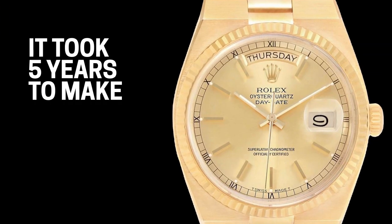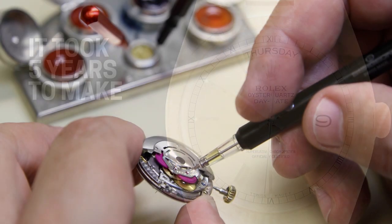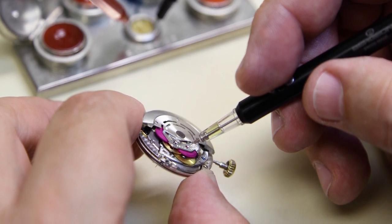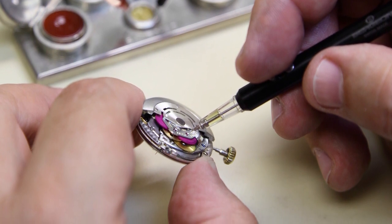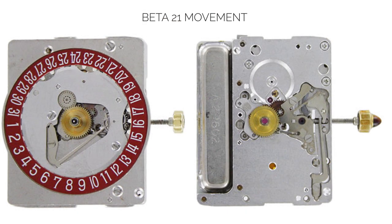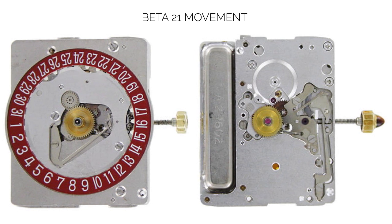It took over five years for Rolex to develop their own quartz movement. As quartz watches took over the market in the early 70s, Rolex and other major Swiss watch players formed Centre Electronique Horloger, or CEH. CEH's mission was to develop a quartz movement that could rival the competition. The group eventually came up with the Beta 21 movement, which led to Rolex's prototype quartz watch, the Reference 5100 Beta 21.